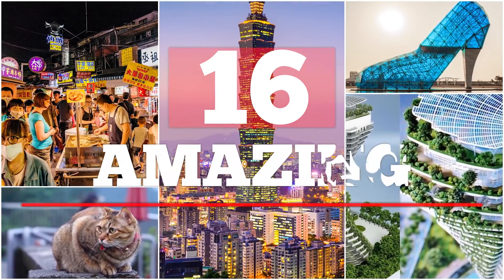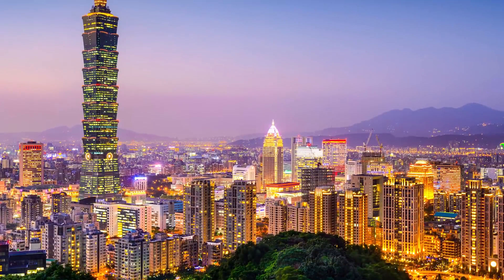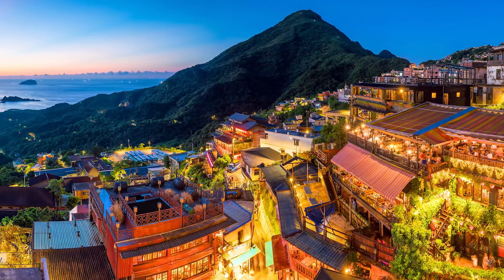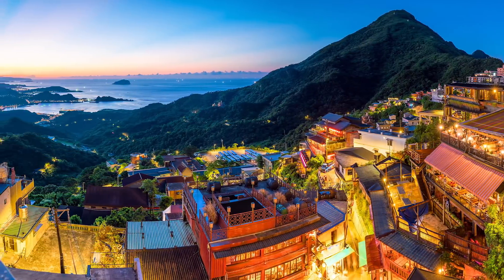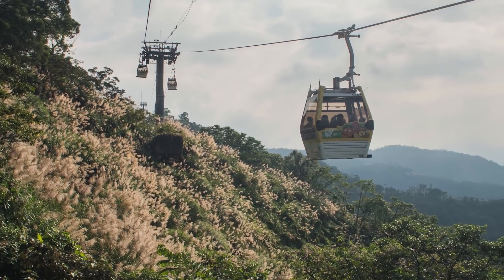16 Amazing Sites You'll Find in Taiwan. Welcome to Talltanic. I'm Wack Universe and I'll be guest hosting your video today. Taiwan often gets mistaken for being just an island part of China, but Taiwan is its own independent entity that has loads of intriguing sights to see, all located on the 36,000 square kilometer island.